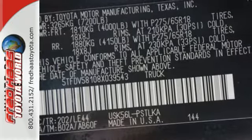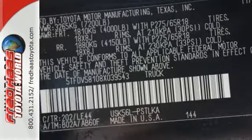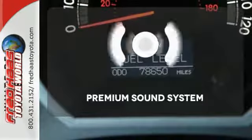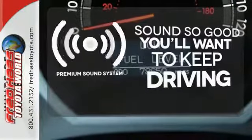Inside you'll find a multi-speaker stereo sound system with a CD player and MP3 capability, and multiple airbags. You might take a drive just to listen to the premium sound system.